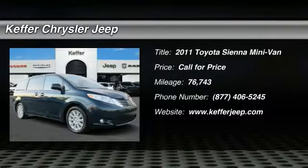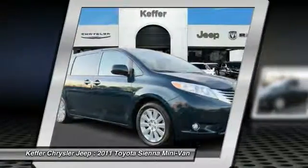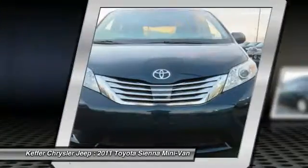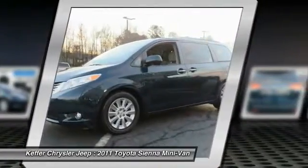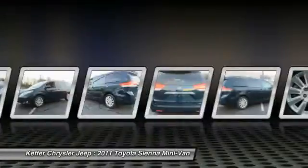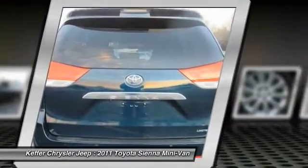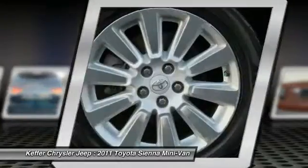2011 Sienna. Sienna offers excellent overall quality and long-term dependability, making it a hassle-free vehicle to drive day in and day out while contributing to peace of mind on long road trips. Add a refined and fuel-efficient V6 engine, a smooth ride, and upscale interior accommodations to the mix, and it's easy to see that Sienna is built with a whole family in mind.